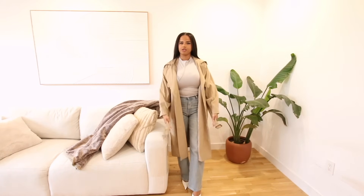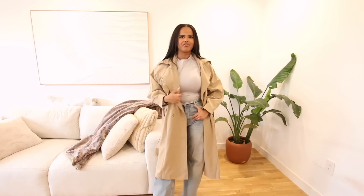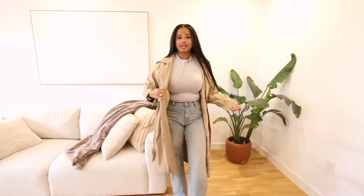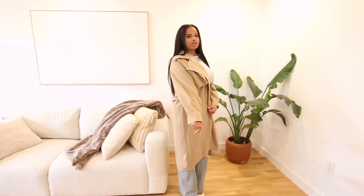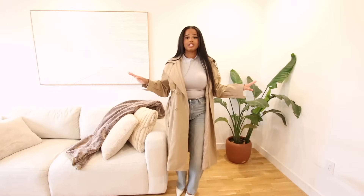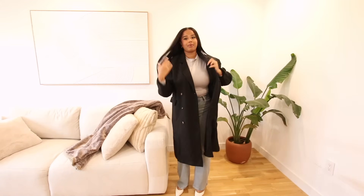This trench coat fits really, really nice. I like the length — it's not super long to your ankles. I don't have super high hopes when I buy off Shein, so I'm always shocked when something looks good. The jacket is pretty light, but for the price you can't go wrong. If you're just looking for a trench to style your outfits, I'd definitely go with this one — it honestly looks really, really good.